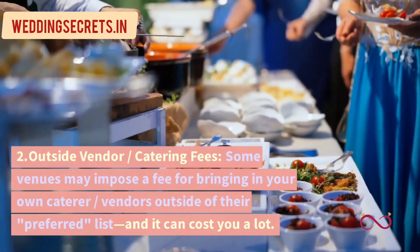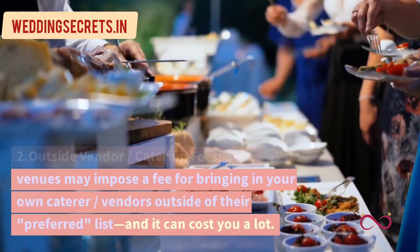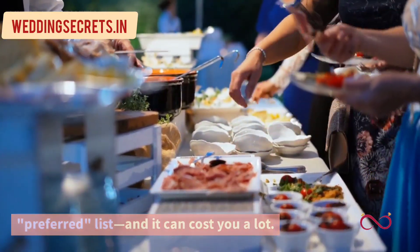2. Outside vendor catering fees. Some venues may impose a fee for bringing in your own caterer or vendors outside of their preferred list, and it can cost you a lot.